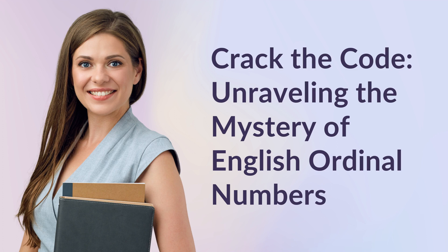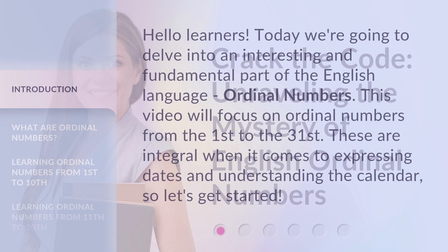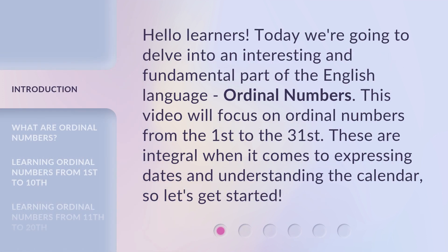Crack the Code: Unraveling the Mystery of English Ordinal Numbers. Hello Learners! Today we're going to delve into an interesting and fundamental part of the English language — ordinal numbers. This video will focus on ordinal numbers from the 1st to the 31st. These are integral when it comes to expressing dates and understanding the calendar, so let's get started.